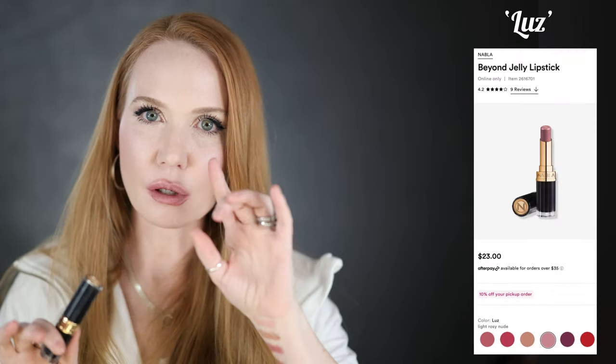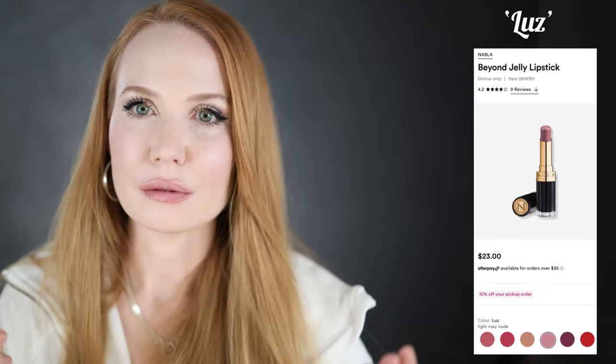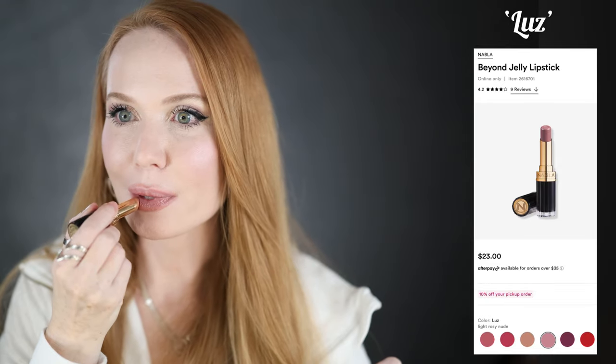This next one is a little harder to get — it's from Nabla and they're always out of this color. It's called 'Luz' (L-U-Z). It's a really pretty neutral pinky-brown. Nice formula — a little stiffer than the Dior but they call them the Beyond Jelly ones and they have a sort of jelly-like formula, very hydrating but stays in place a little bit more. I get asked about this color a lot. If you're in Europe you can probably get Nabla a little easier. But this is another really gorgeous one.